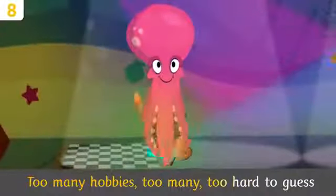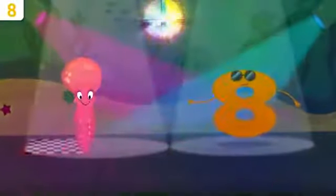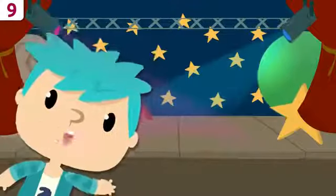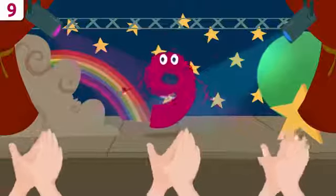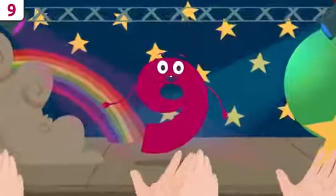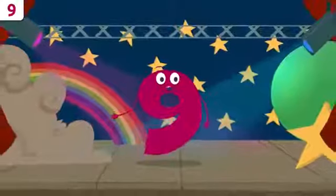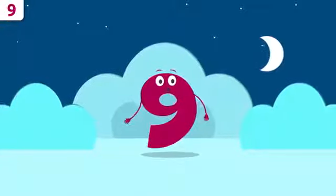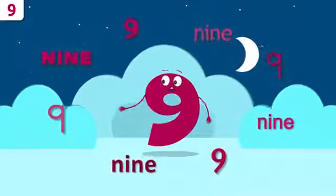Good morning, everyone! Let's give a huge round of applause to my friend number nine! That's right, little buddies — it's me, number nine! Today I'll be telling you a few things about myself. At the end of the video we'll be singing a song you don't want to miss! Let's start with my name. Repeat after me: nine. Nine! Can't hear you — nine! Awesome!